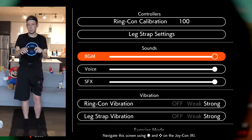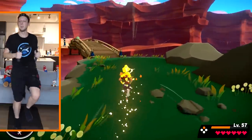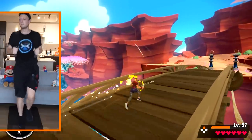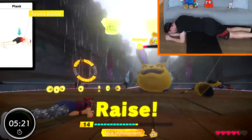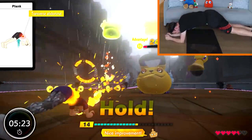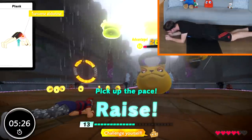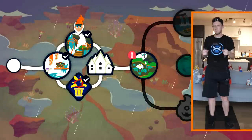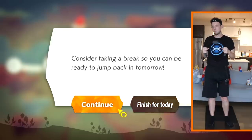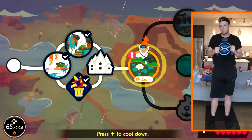Ring Fit Adventure also provides a few accessibility options for those who struggle with certain aspects, allowing you to bypass specific actions with a button press or even have your character automatically run by themselves. Unfortunately, the game doesn't offer any help if you find yourself engaged in a Fit Battle or exercise that you can't finish, short of quitting the stage altogether. It's a little disappointing that the game doesn't recognize when you're struggling and offer some assistance or at least a way out. The game might also be a little too aggressive with its take-a-break recommendations, sometimes suggesting it after only a few minutes.